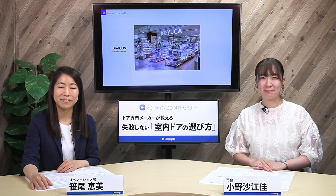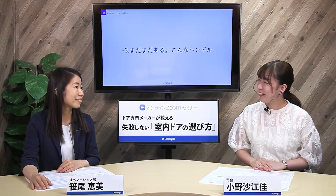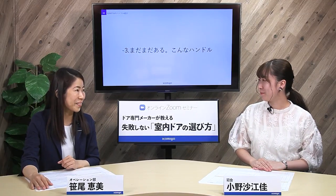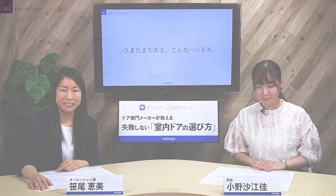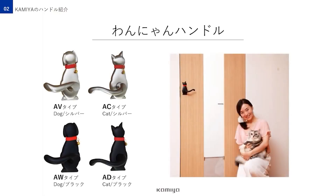はい、笹尾さん、私お気に入りのハンドルがあるんです。研修の時に見たあのかわいいハンドルなんですが。これですよね？そうそうこれです。こちらワンニャンハンドルで、尻尾の部分がレバーになっているおしゃれでかわいいデザインです。カラーはブラックとシルバーの2色設定。お子様の部屋やペットを飼っている方などにもおすすめです。